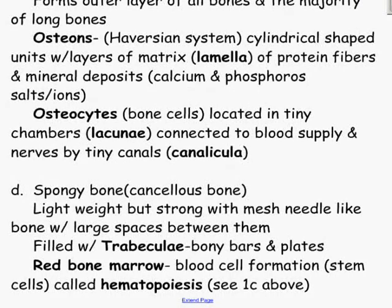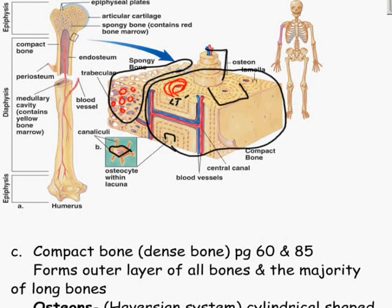Spongy bone is also called cancellous bone — bonus points for that. It is lightweight but very strong. You have mesh needle-like bone with large spaces between them, filled with trabeculae. Trabeculae make up the spongy crosshairs — the little bony bars and plates inside the spongy bone are called trabeculae.